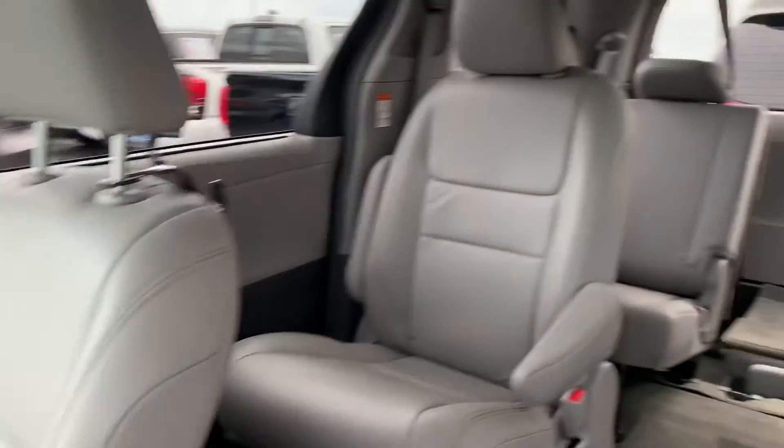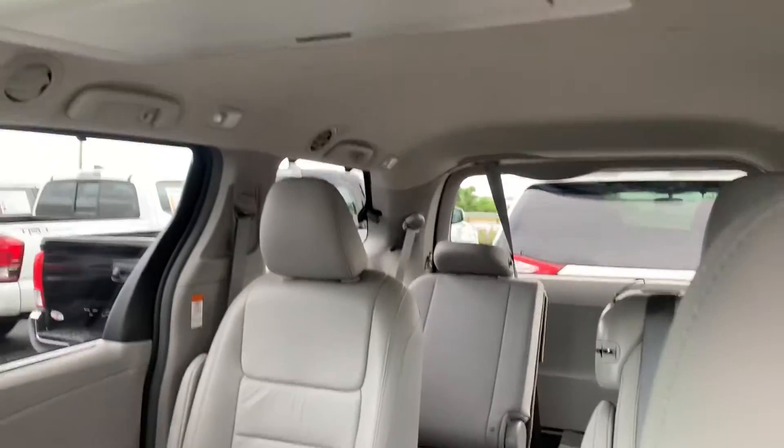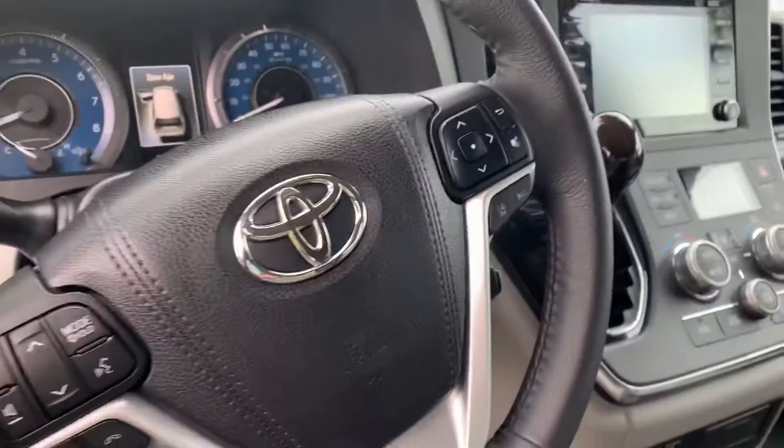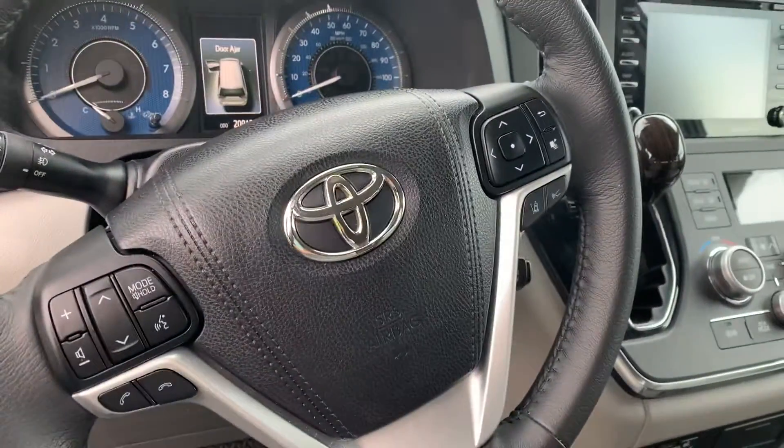The Premium does give you that entertainment system for the kids, a sunroof, and all the latest and greatest technology and safety features for this year.